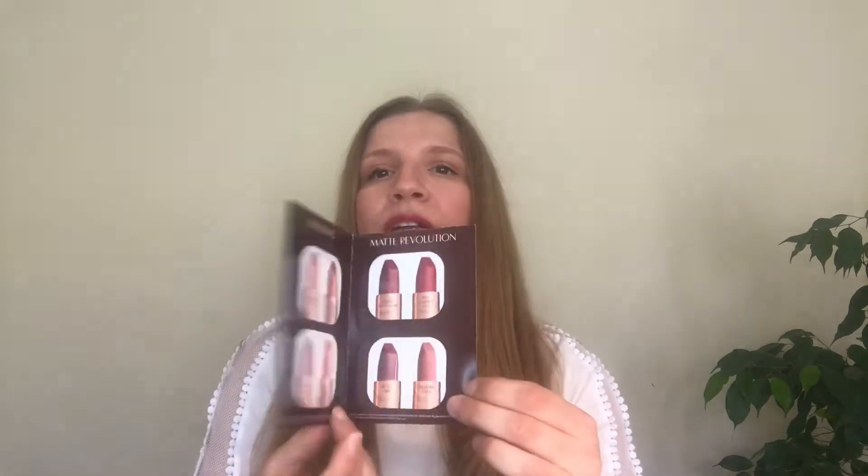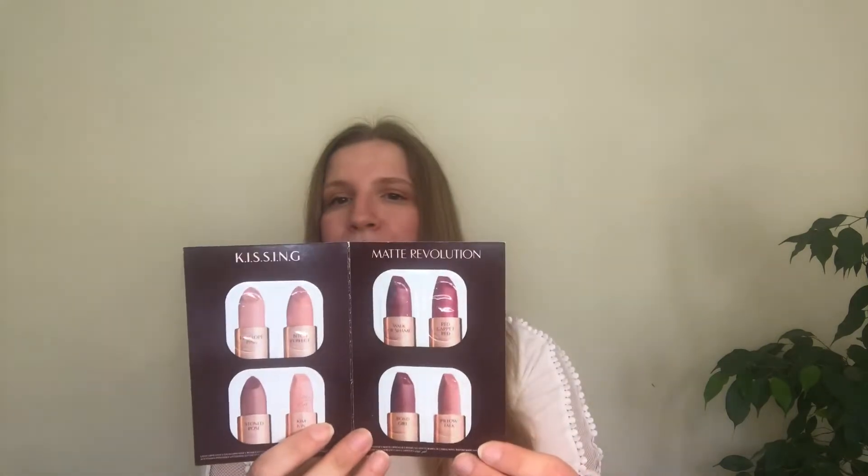Hello guys, welcome back to my channel. As promised on my previous video, I'm going to review some goodies from Charlotte Tilbury: the Full Fat Lashes mascara — that's what it looks like — and also I've got some lipsticks from her. I've got four matte shades and four lipsticks for the Casimir Soft Lips, so I'm going to do some swatches on my hand. The colors look beautiful.